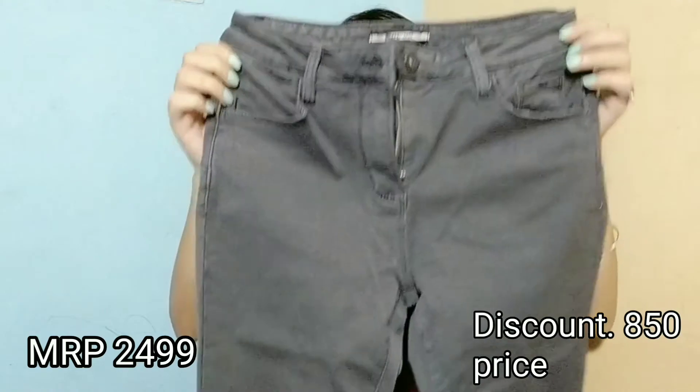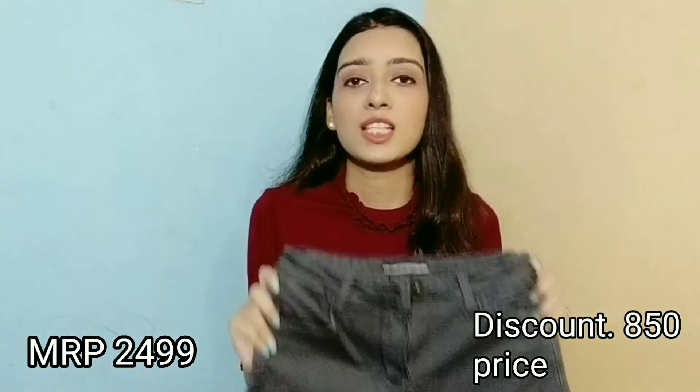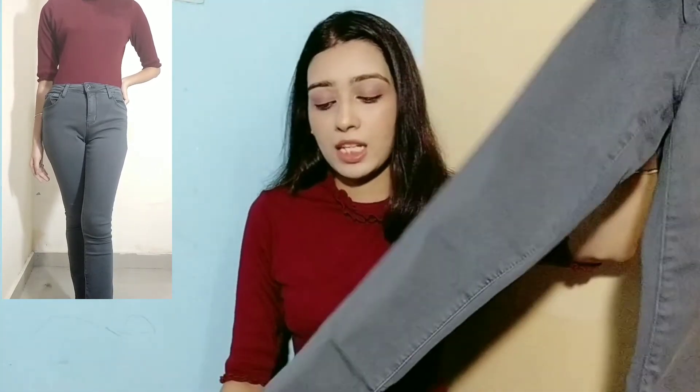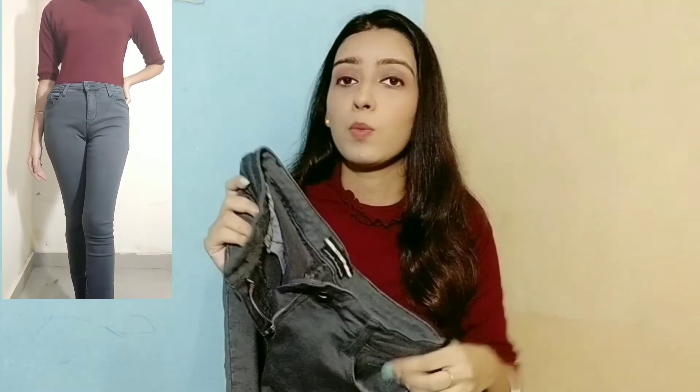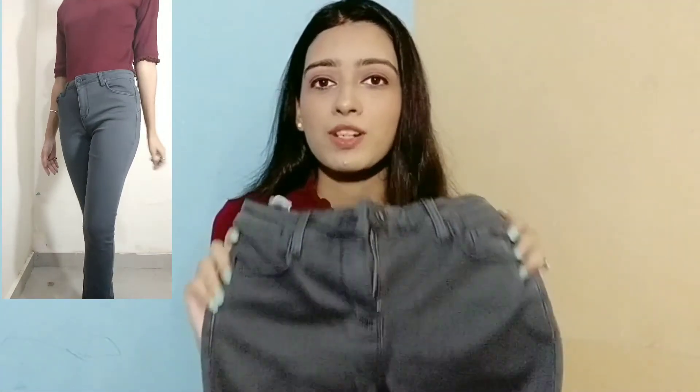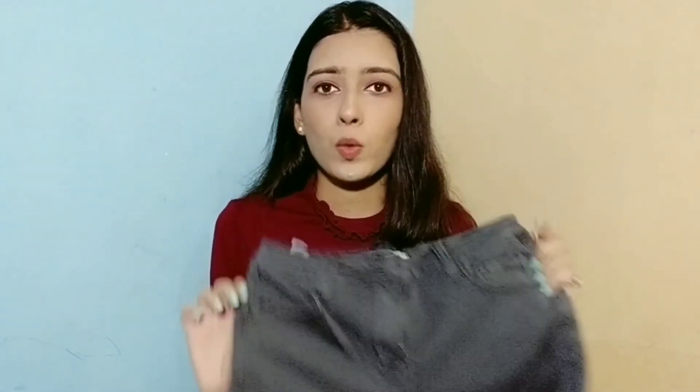The next jeans is in grey, and this one is my favorite because I had never worn grey jeans before. I got a very good discount on it. This is a basic grey jeans — it has no design, it is plain, and the material is very good and stretchable. This jeans is a mid-rise fit. The first jeans is high-waist; the rest are mid-rise. There is also no design in the pockets — it is a basic, versatile match.